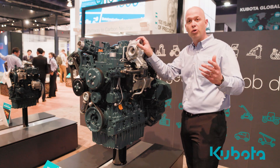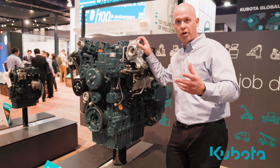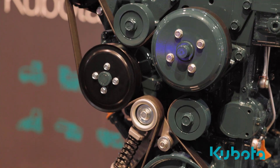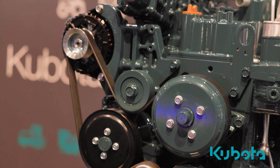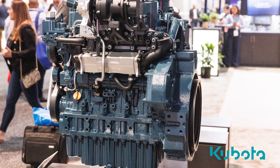At low speeds and high load conditions, the turbocharger vanes close slightly and increase boost pressure. This helps achieve high transient response performance. It also has best-in-class fuel consumption, thanks to the VGT turbocharger and optimized fuel injection.